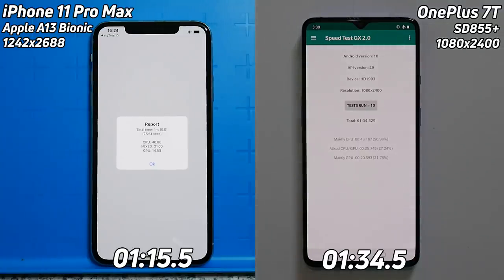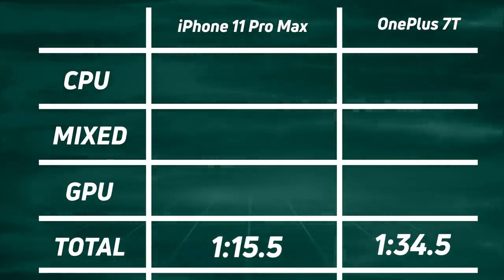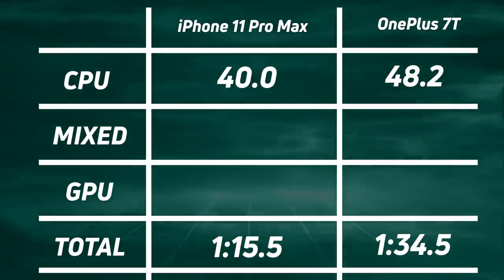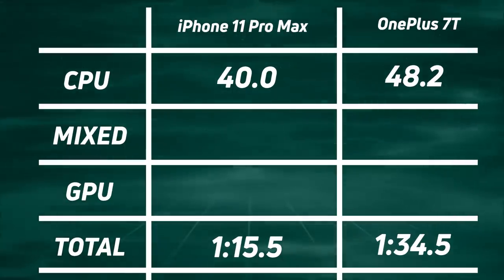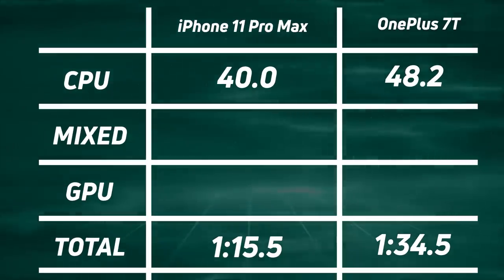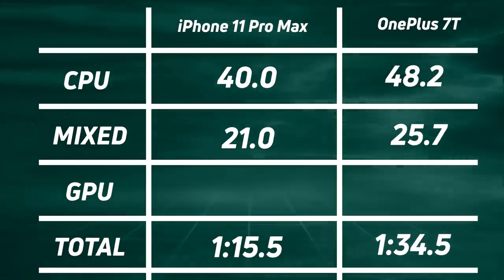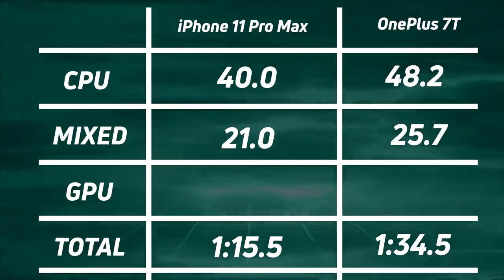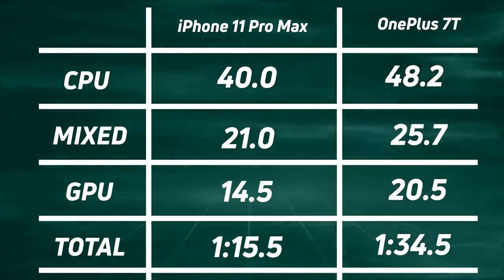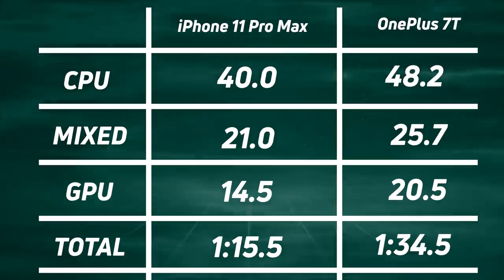Let's break down those scores. The iPhone 11 Pro Max is the overall winner at one minute 15.5, and the OnePlus 7T came in at one minute 34.5 — a 19-second difference. Where did those 19 seconds come from? Looking at CPU time: 40.0 versus 48.2, so 8.2 seconds gained by the iPhone 11 in the CPU section alone. In mixed CPU/GPU: 21 versus 25.7 — still more seconds gained by the iPhone 11 Pro. And in the GPU: 14.5 versus 20.5 — another clear win. The iPhone 11 Pro Max won in all three categories, each by several seconds.